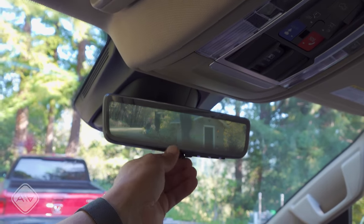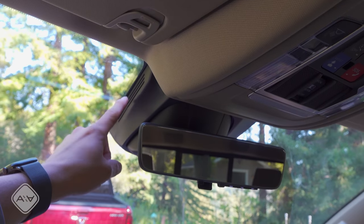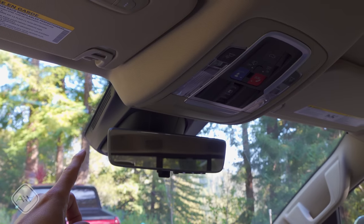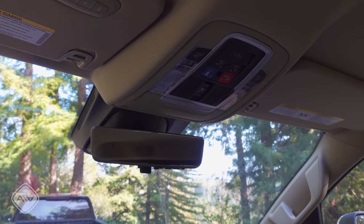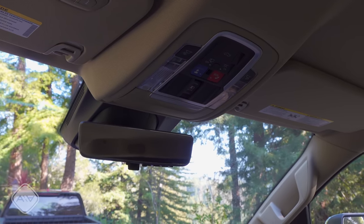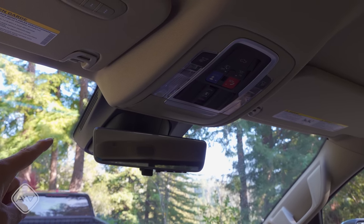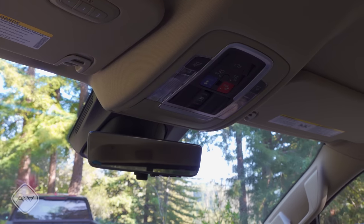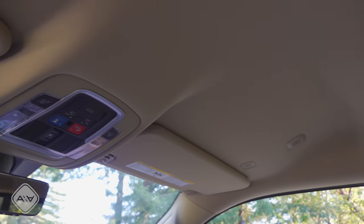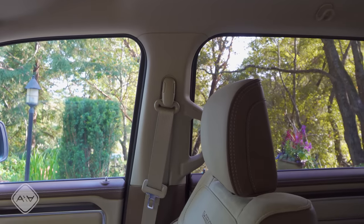With the front seat all the way back in its tracks, I still have about six inches of legroom. We are in the Laramie trim. This model has an optional digital camera for the rearview mirror and a radar sensor for adaptive cruise control mounted behind the rearview mirror — also seen in some Jeep products. This placement means that if you install an aftermarket bumper, brush guard, or winch on the front, it won't affect the emergency systems or radar adaptive cruise control, which will still operate as intended.